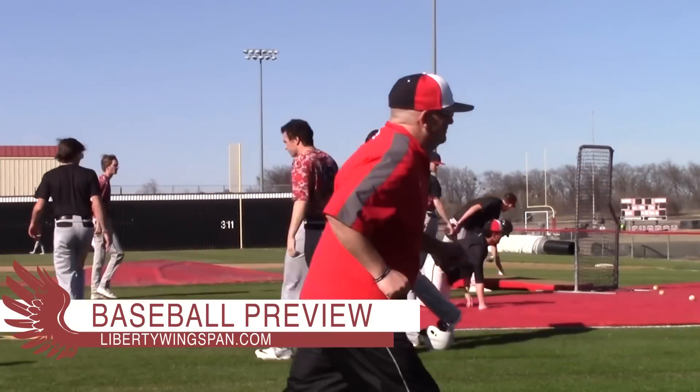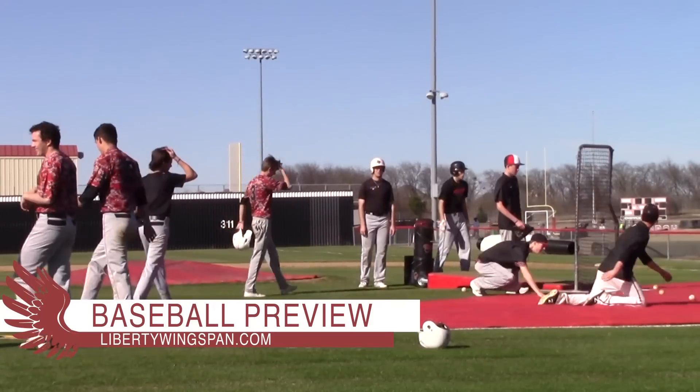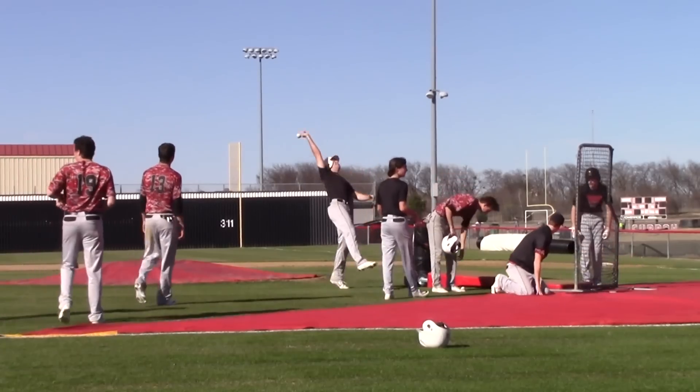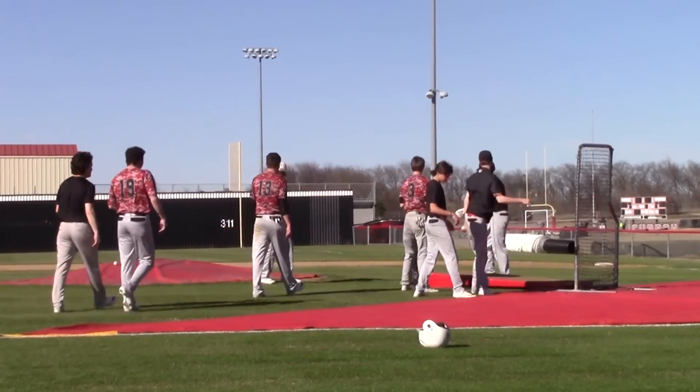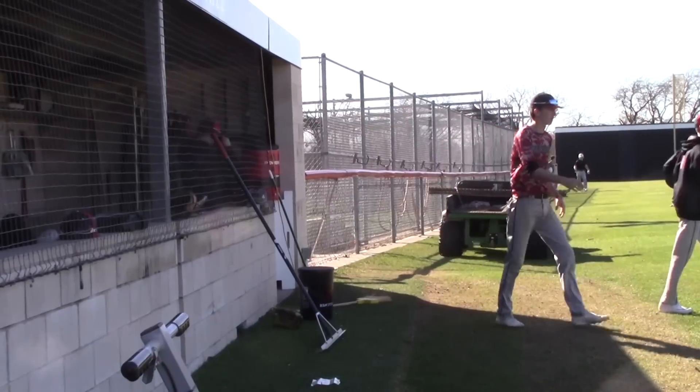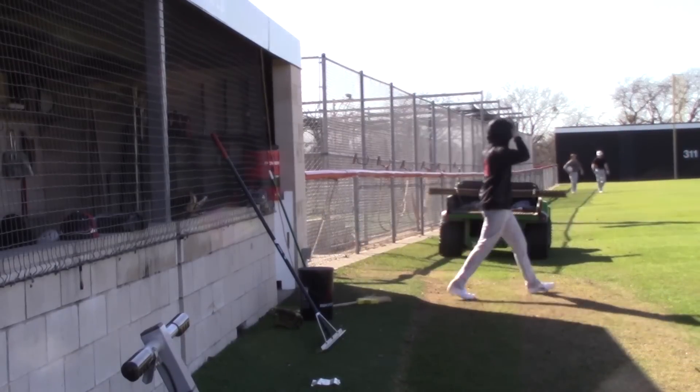The baseball team kicks things off today with two games at home. The team plays in a non-district matchup at 3 against Rockwell Heath, who the team has already played this season. It is a short rest for the Red Hawks as they play back-to-back games, facing off against Denton Broswell at 6 p.m. Weather permitting, the team will also play Saturday at 9 a.m. against Waco Midway at Dr. Pepper Ballpark.